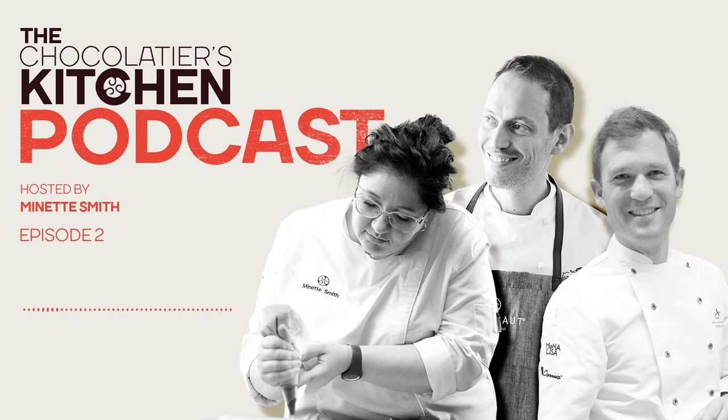How are you? I'm very good, Annette. Thank you for having me. I'm very excited. Always happy to see you, Martin. We also welcome a colleague from Chocolate Academy Milano, specialist in chocolate gelato and always in a good mood.